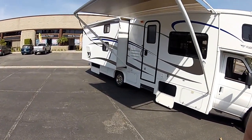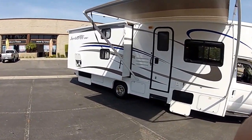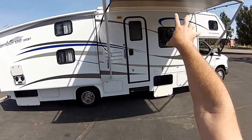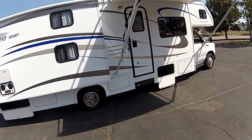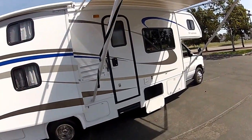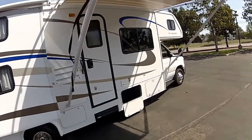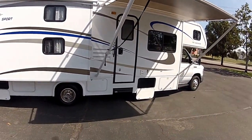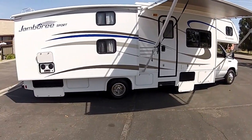A couple other things to tell you about: the main awning has a metal shrouded cover, so when you wind up the main awning it's under an aluminum shield to protect it from the sun. The awning will last for years and years — you don't have to worry about it failing if you end up parking in the sun.